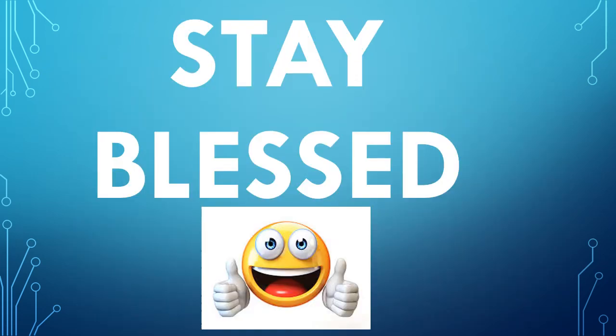This is the end of the lecture. I hope you have understood it very well. Stay home, stay safe, and stay blessed. Thank you.